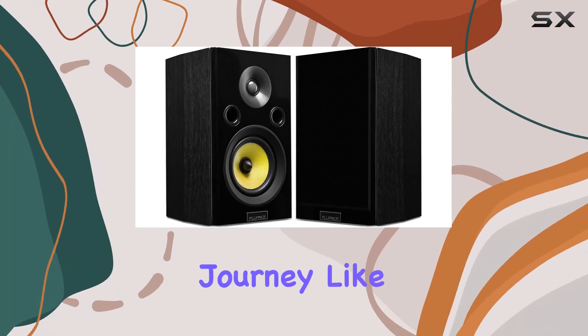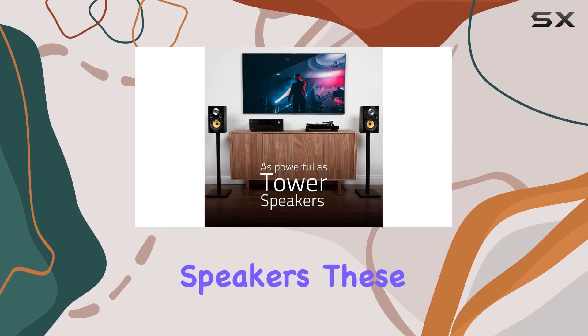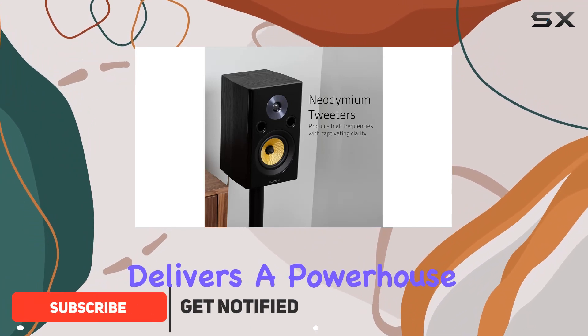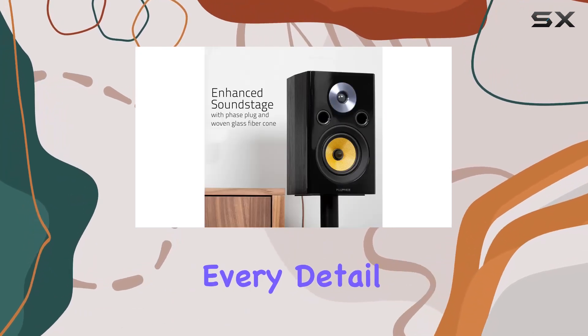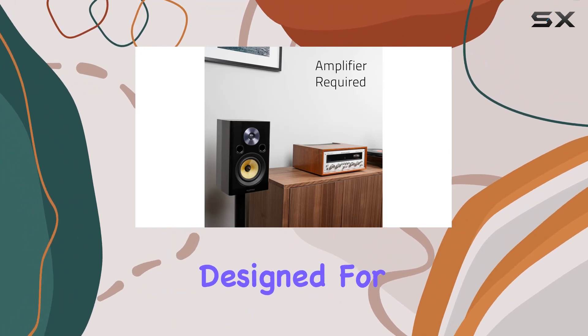Experience a home theater journey like never before with the Fluance Signature Series surround sound speakers. These bookshelf speakers redefine audio excellence, boasting a meticulous engineering process that delivers a powerhouse of sound — from the robust mid-range to the captivating clarity of the ultra high-end neodymium tweeters. Every detail has been fine-tuned for crystal clear accuracy.